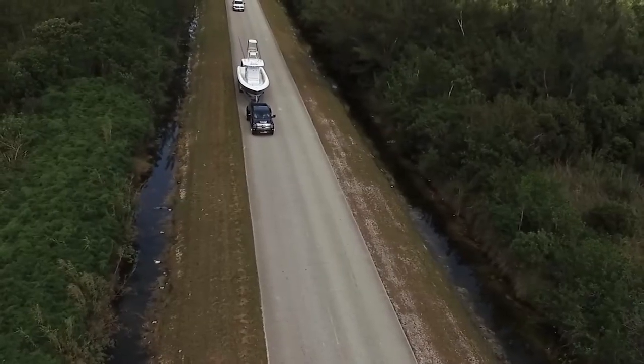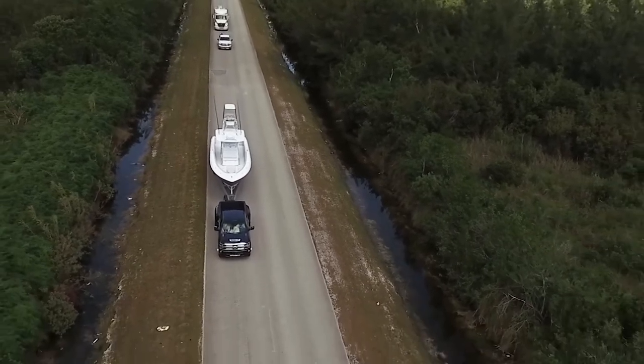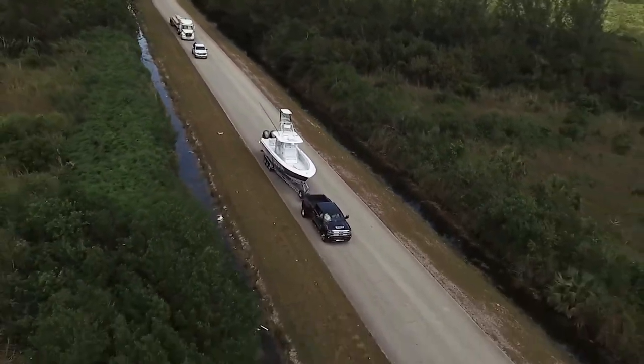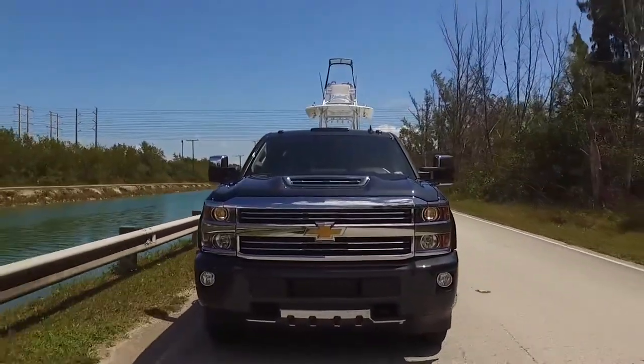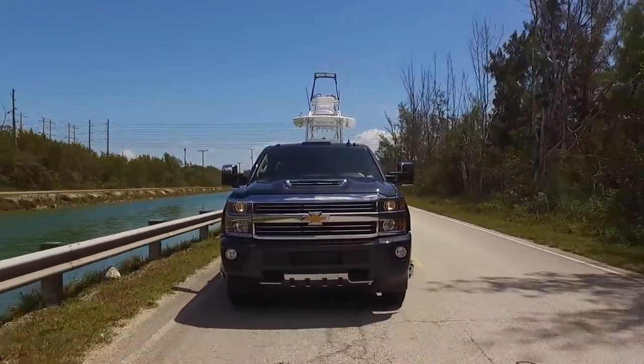This is a one-ton Dually Silverado HD, and new for 2017 was the increased horsepower. You're looking at 445 horsepower and 910 pound-foot of torque, which is just unheard of.